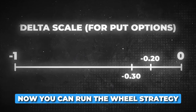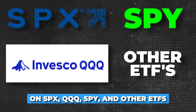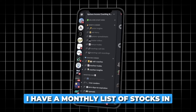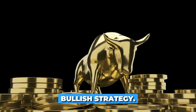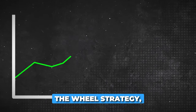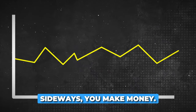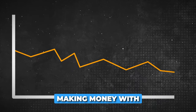You can run the wheel strategy on SPX, QQQ, SPY, and other ETFs to make life very simple and easy. I have a monthly list of stocks in my Discord. The wheel strategy is a bullish strategy, meaning you want the market to be going up slightly. But with the wheel strategy, if the stock market goes up you make money, if the stock market goes sideways you make money, and even if the stock market falls slightly, you're still going to be making money.